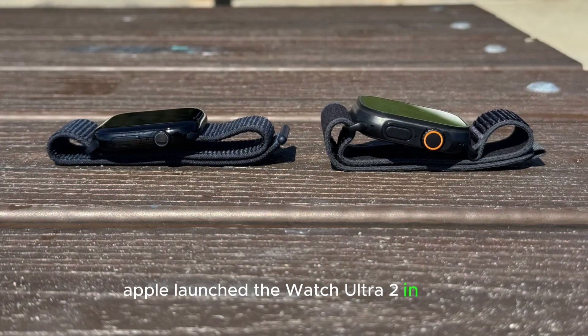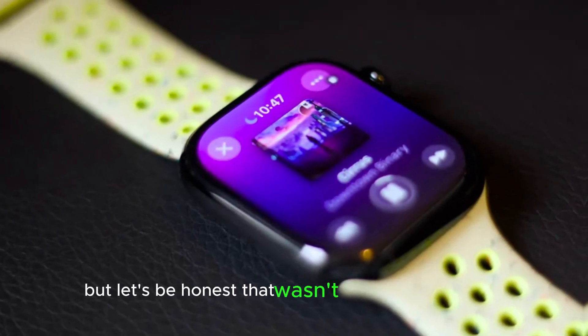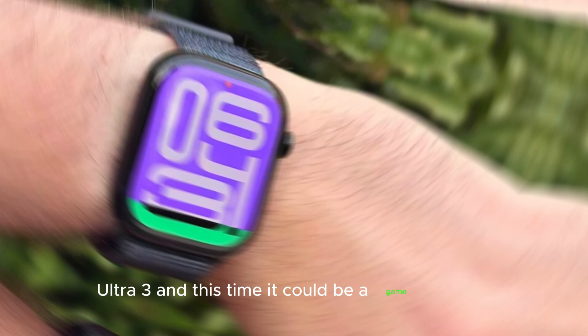Apple launched the Watch Ultra 2 in 2023, followed by a black titanium version in 2024, but let's be honest, that wasn't much of an upgrade. Now, all eyes are on 2025, as rumors suggest that Apple is finally preparing to launch the Apple Watch Ultra 3, and this time, it could be a game-changer.